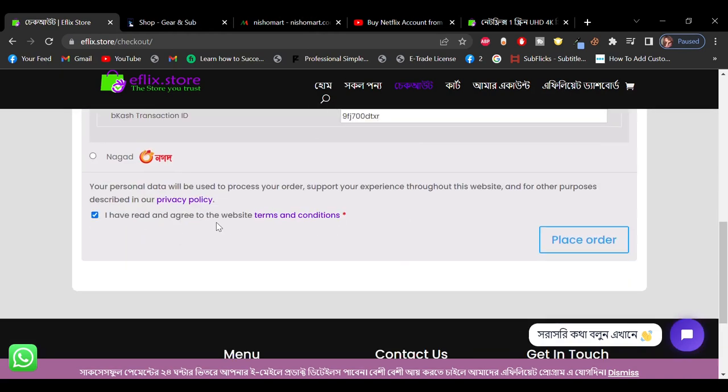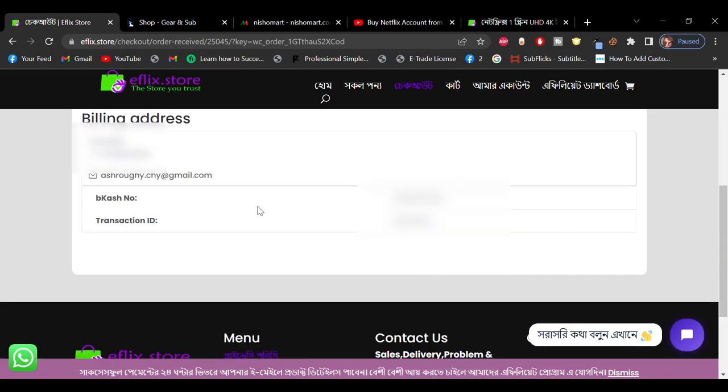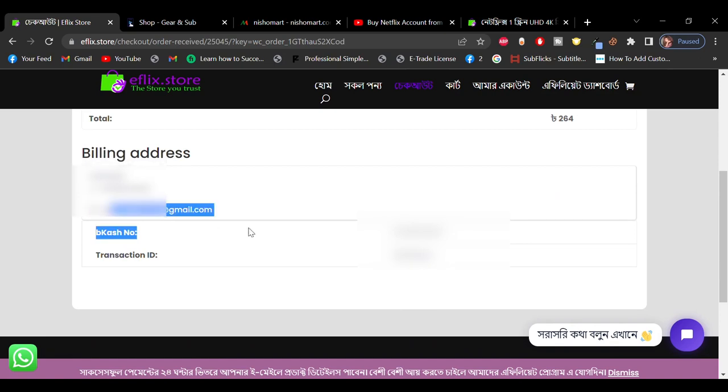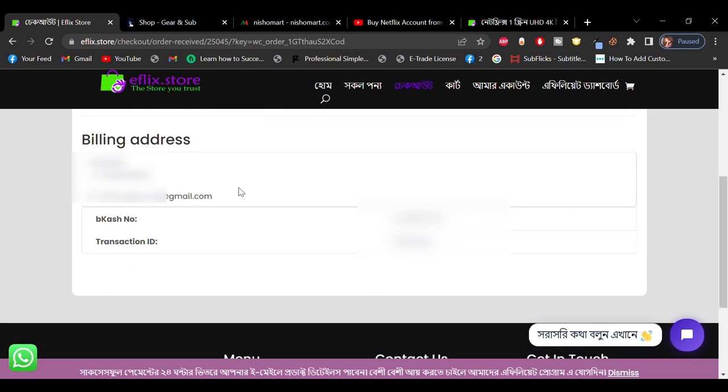I will click the order. My order has been received. And now, within 24 hours, I will probably get a mail within 24 hours.